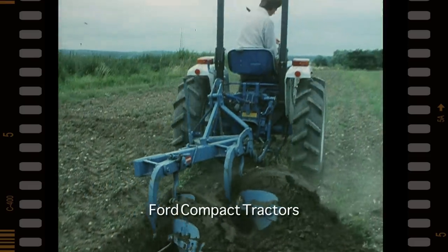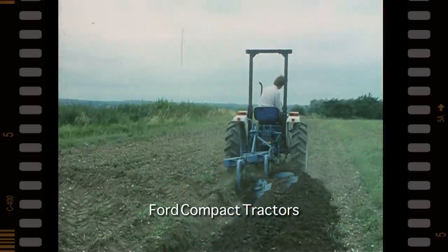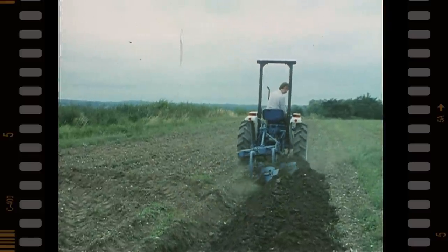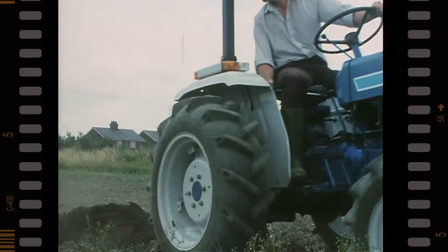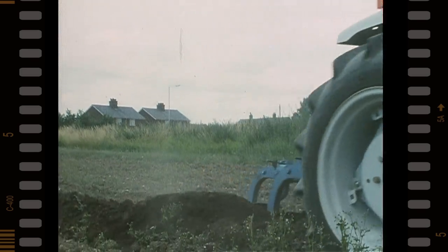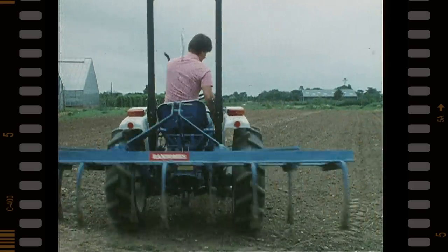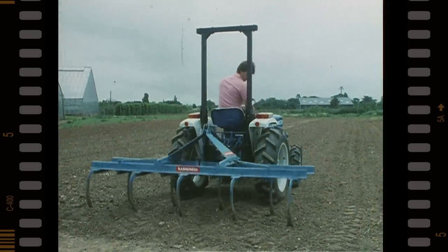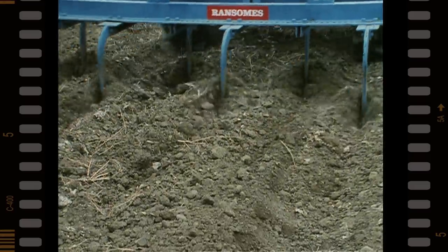The rugged 26-horsepower diesel engine of the 1710 makes for easy ploughing in the toughest conditions. The 1710 is equipped with draft and position control hydraulics to cope easily and efficiently with all soil-engaging implements and other mounted vehicles.